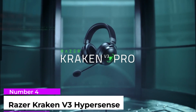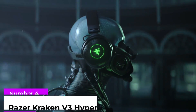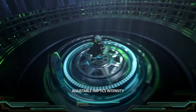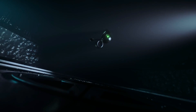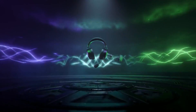Number 4: Razer Kraken V3 HyperSense. HyperSense is their new and improved haptic feedback system inside the drivers. It does take gaming to the next level, so you want to be as immersed as possible when you are gaming. If you want to adjust it, there's a button on the bottom of the left ear cup — it's the HyperSense button — and there are three different levels: low, medium, and high feedback.